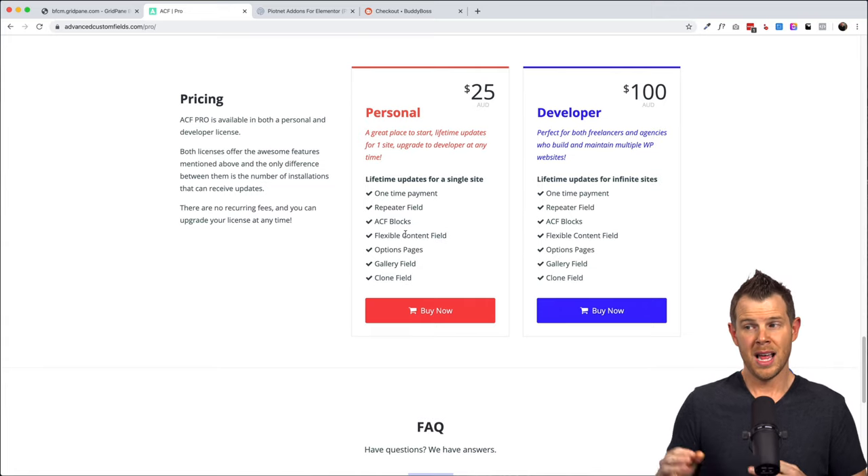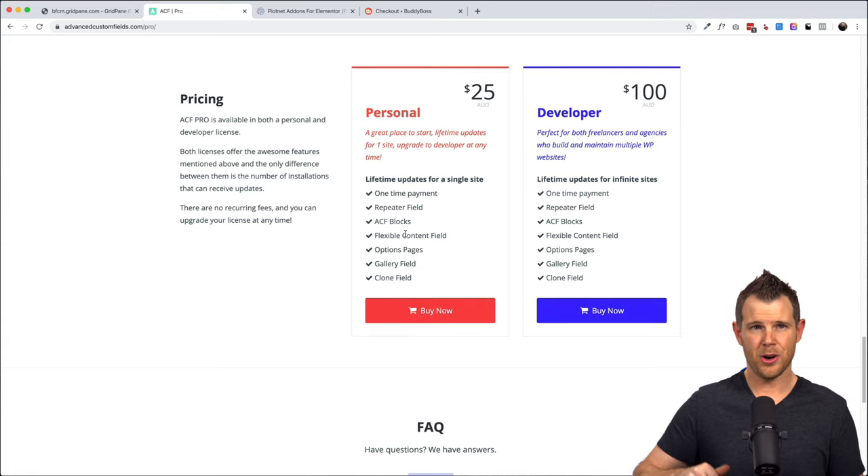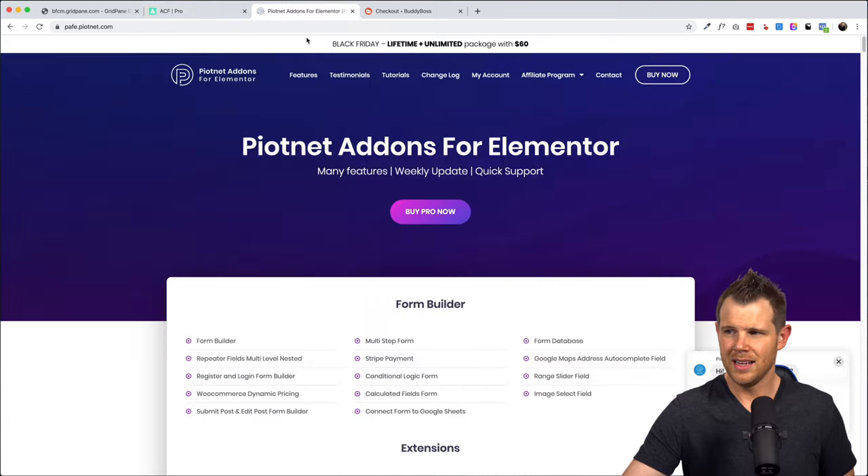This one is a must if you're a WordPress developer or build WordPress websites at all — just go grab this one because it's a great price right now. Starting in January 2020, they are doing away with their lifetime deals completely and switching over to an annual plan at the same prices per year. They do have a whole article up on that, so go check it out. But you're probably not going to find a better price ever again for the Developer unlimited version of Advanced Custom Fields.